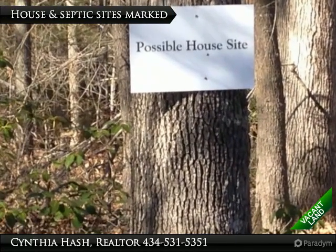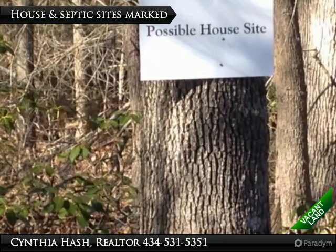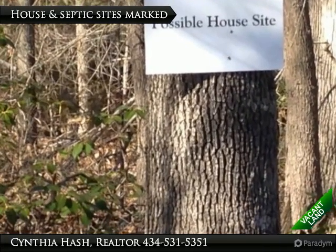Periodically you will see on this land where the owner has put up signs showing where the possible house sites and possible septic and drain field sites may be located.